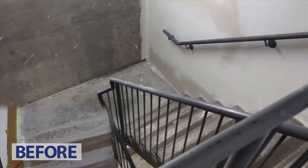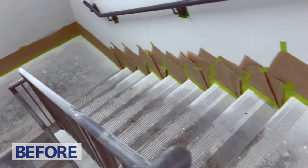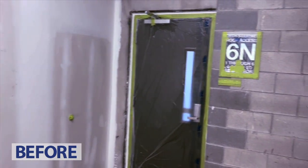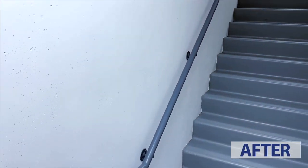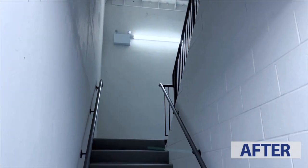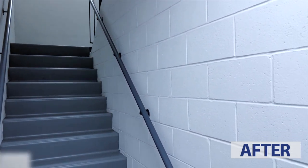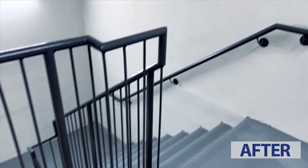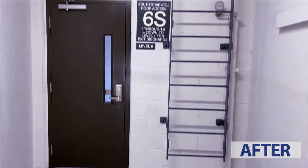Speed: thanks to spray painting, the renovation time frame is four times shorter compared with traditional ways of painting. Competitive pricing: we ensure you receive good value for your money. Flexibility and mobility: spray painting perfectly fits difficult access zones, as well as decorative and protective painting of items with different shapes and configurations.